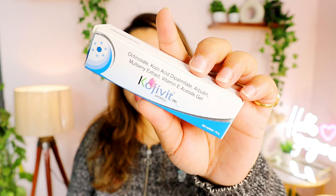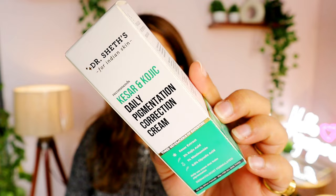One is a dermatologist recommended cream for pigmentation treatment. They mostly recommend this cream — this is Kojivit, a kojic acid gel or cream. We're going to compare this with a kojic acid cream formulated and tested by dermats — this is Dr. Sheth's Kaesar Kojic Pigmentation Correction Cream. A friend of mine had a dermatologist recommend it, so I thought let's try this one out as well and see how it works. I bought it from Amazon, and I think you can easily get it from any pharmacy.